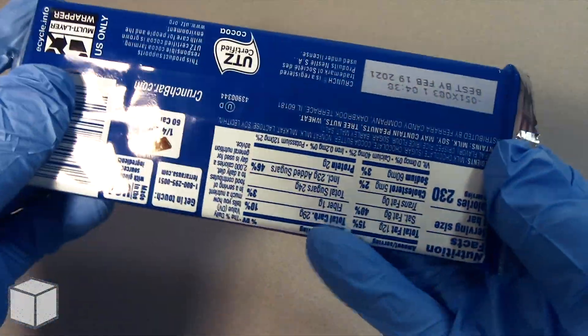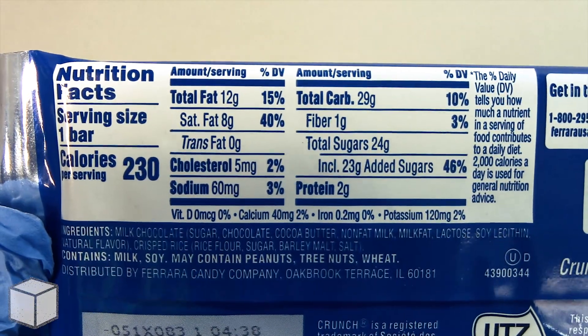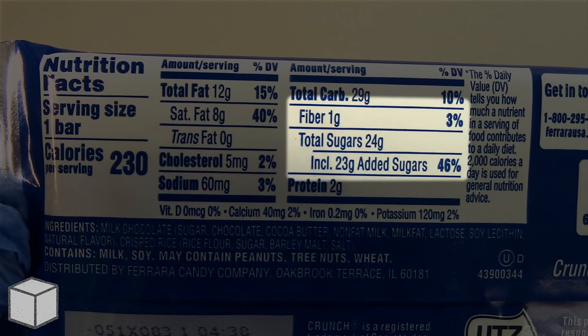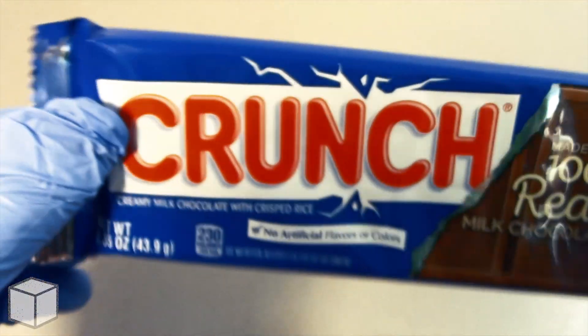This one pack accounts to a total of 230 calories and is based off a 2,000 calorie diet. And as you can see highlighted here, this chocolate bar has a total of 24 grams of sugar, 23 of which is added sugars — sugars that have been added to improve its sweetness and taste.